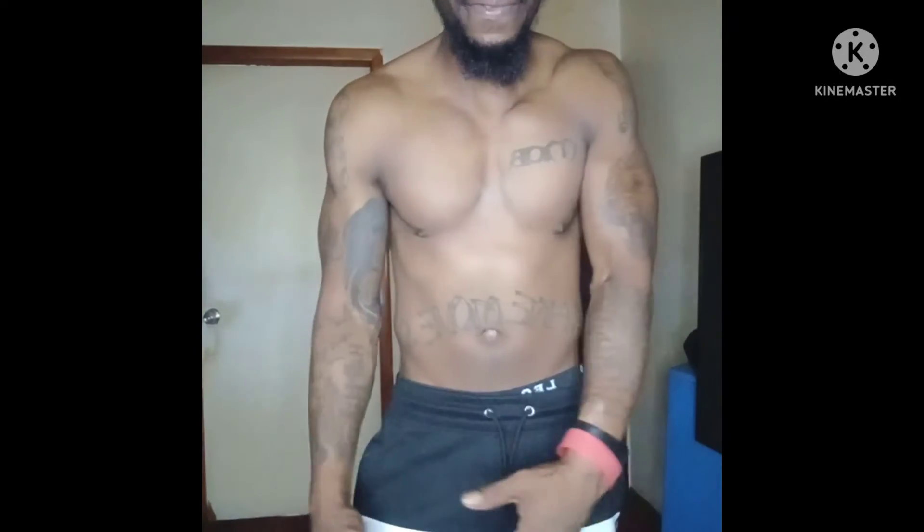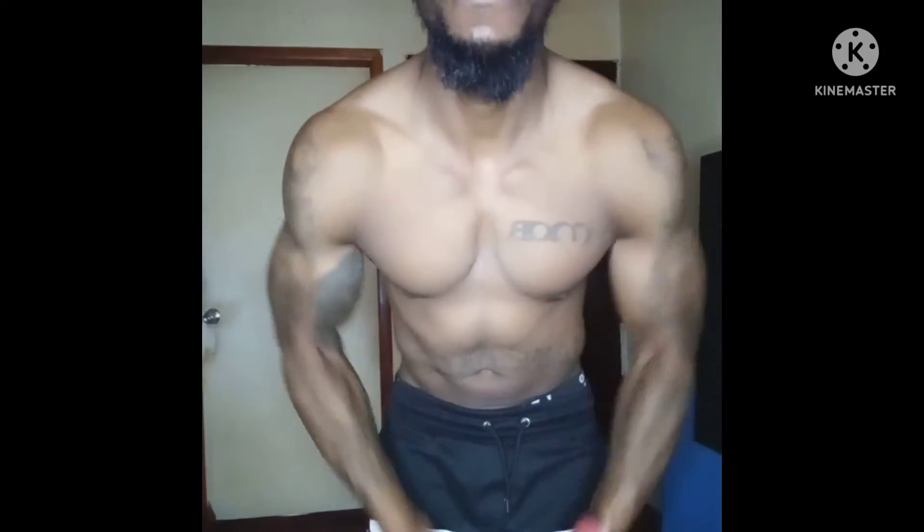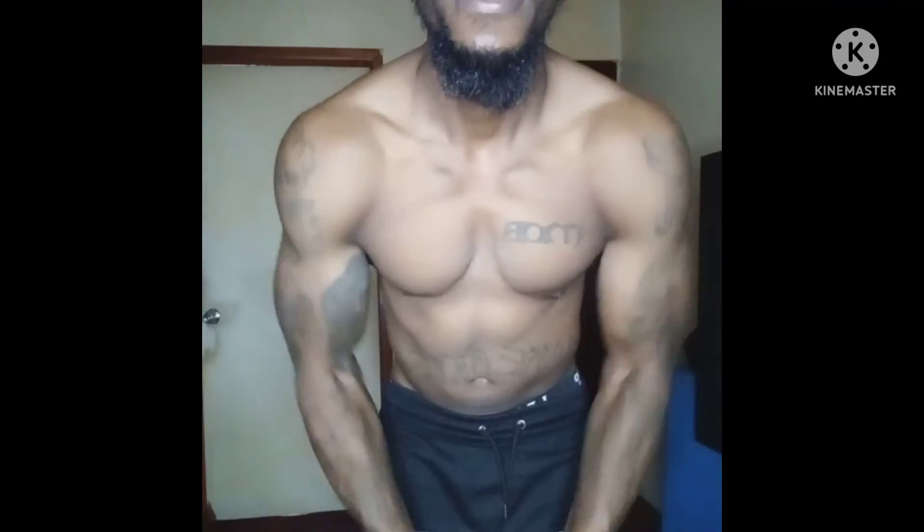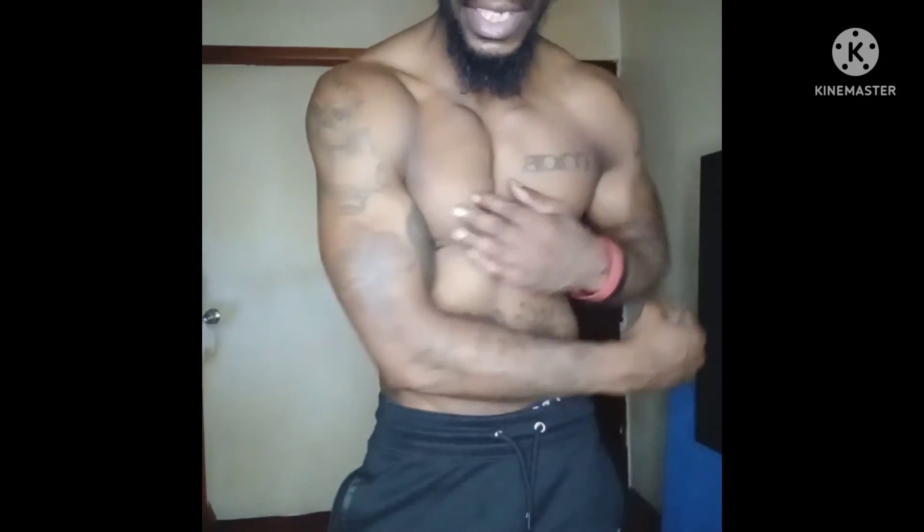Once you get to five it tends to get easier. One, two, three, four, five — good job y'all. Trust me, incorporate this in your life, do this every day y'all, get your chest right. We're on four now.